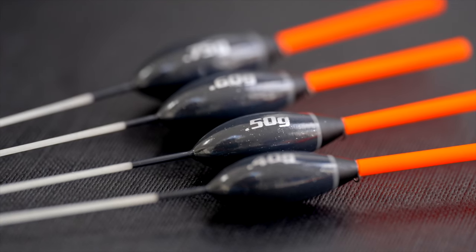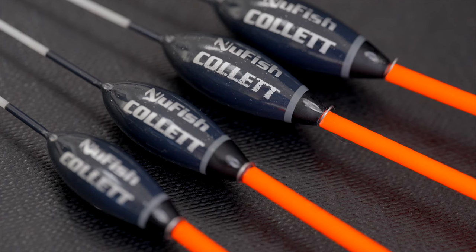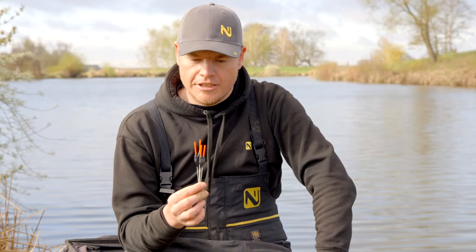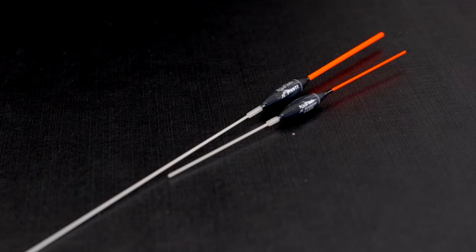We've got a range to suit every sort of fishing situation, all the way from 0.4 up to 0.75. Your 0.4 is good when you've got a deep margin or standard fishing when it's not very windy, and the biggest size, the 0.75, is great for deep water fishing or when it's very windy and offers stability. There's a size in this range for every situation — go and give them a try.